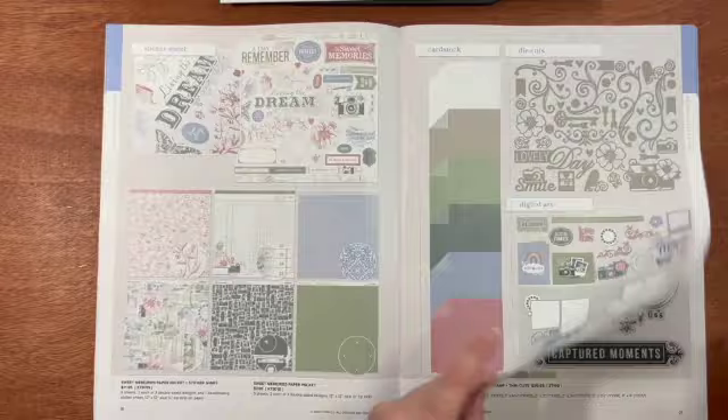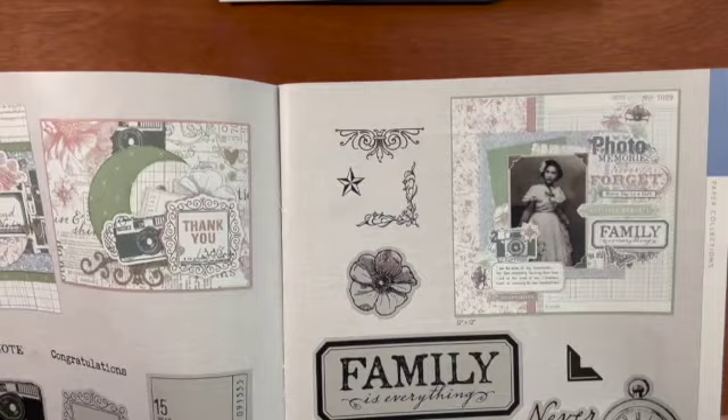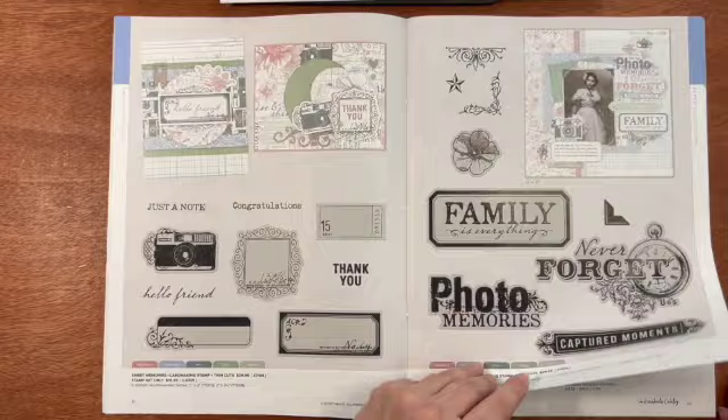The stamp on the front is an old stamp of the month. This is the card making stamp set — you can get it with or without the thin cuts. And then this is the scrapbooking stamp set, which also comes with or without the thin cuts. Look at those cards and the scrapbook layout you can make.